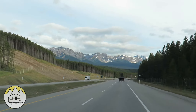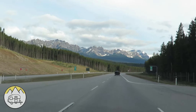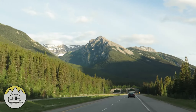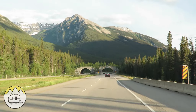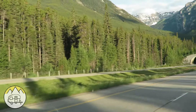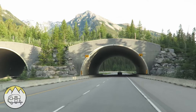25 more kilometers to Lake Louise — that's about 16 miles roughly. The bridges ahead are called wildlife bridges. All along the road they have a fence, like a six-foot fence on both sides. They make these bridges across the road for the wildlife to be able to cross from one side to the other.